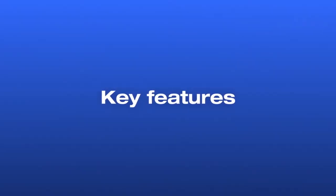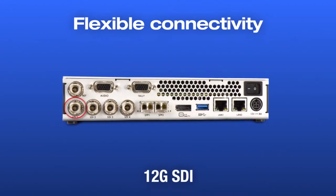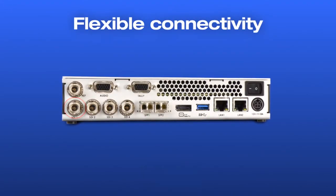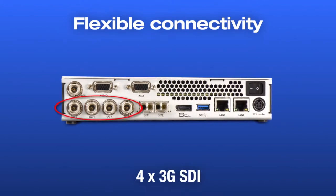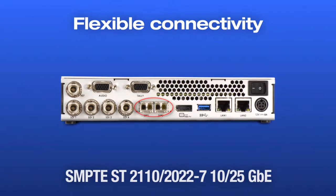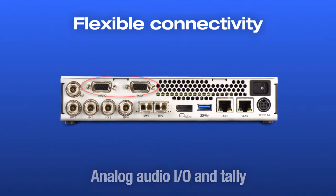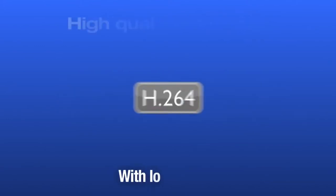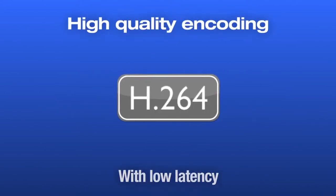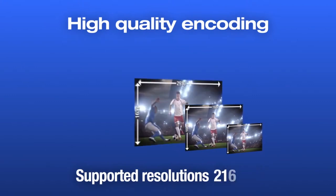With our Monarch Edge encoder, we're sending a number of different streaming protocols with low latency and high quality. Both 4:2:2 10-bit and 4:2:0 8-bit coded streams can be sent back to live production mixers that accept H.264 encoded streams. Our protocols include MPEG2TS and the new open format SRT.